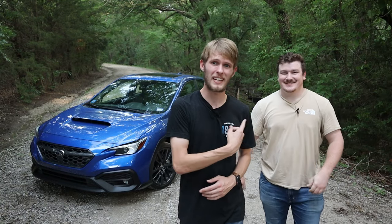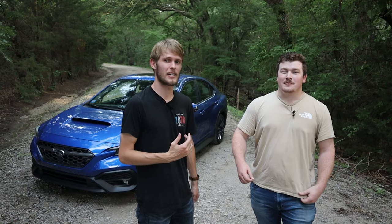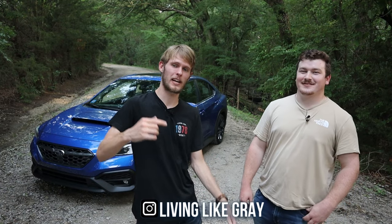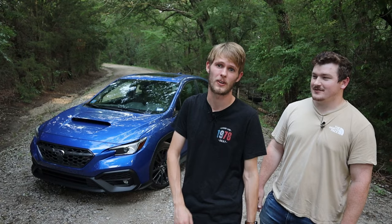Today we're going to talk about the five things that we hate about this 2024 WRX. Hello everybody, my name is Gray. My name is Logan. And this is Living Like Gray, where we like to make videos with cars. And today we're making a video about this 2024 WRX.